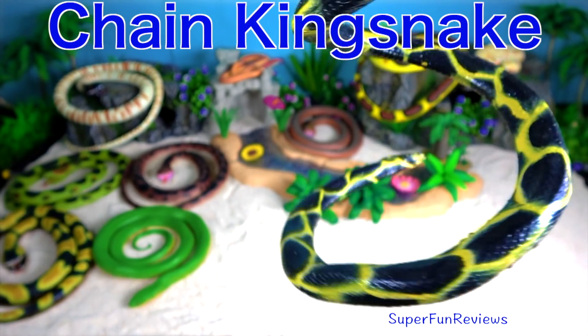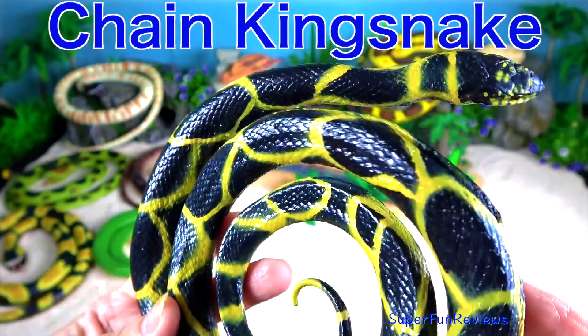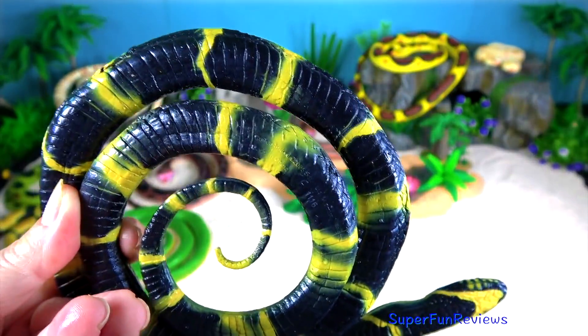The chain king snake is a harmless, colour-bred species endemic to the US and Mexico. It's a favourite amongst collectors.